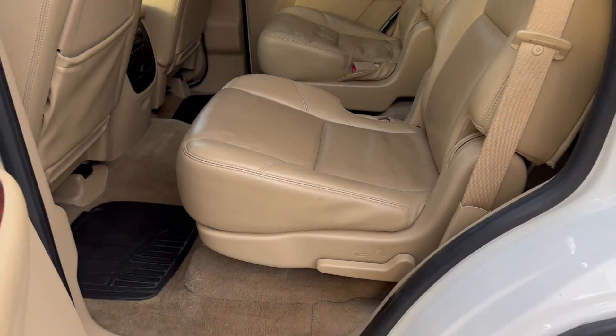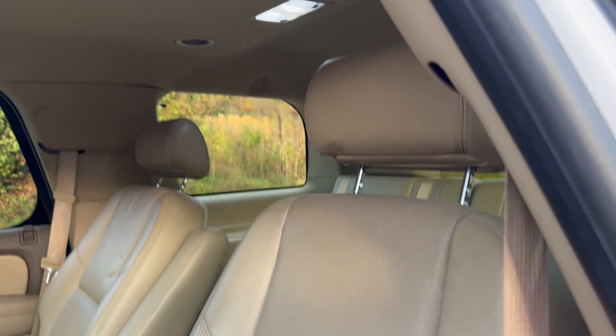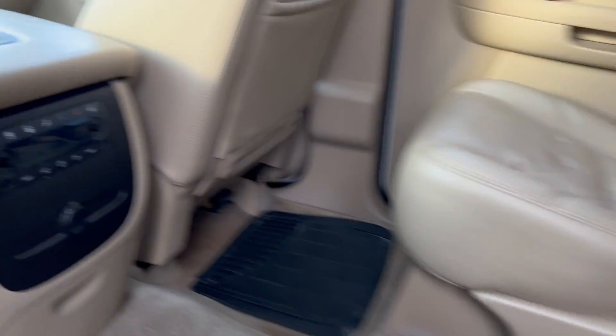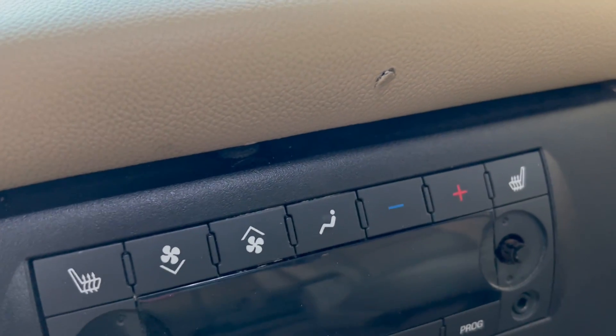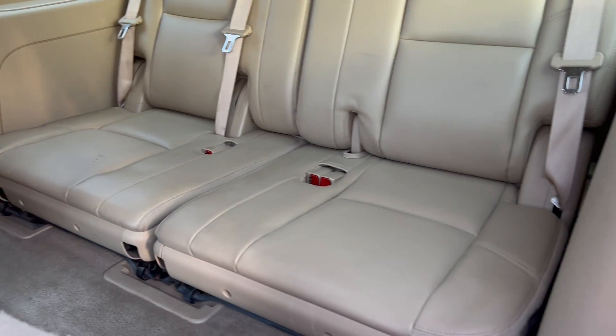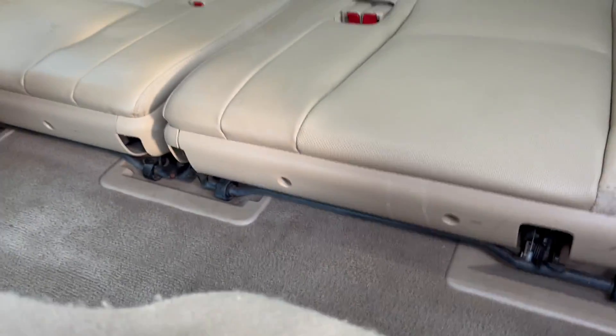You've got your captain's chairs here, and your rear heated seats for the captain's chairs. Third row is a removable row for extra cargo — you can see the brackets down here.